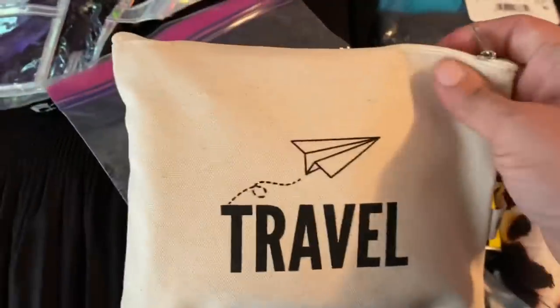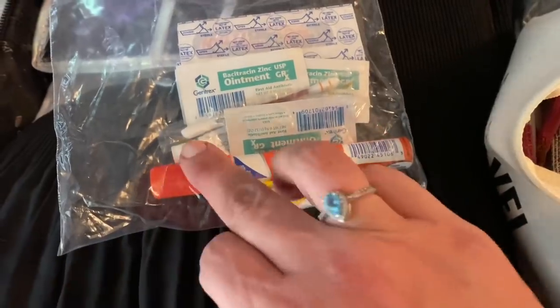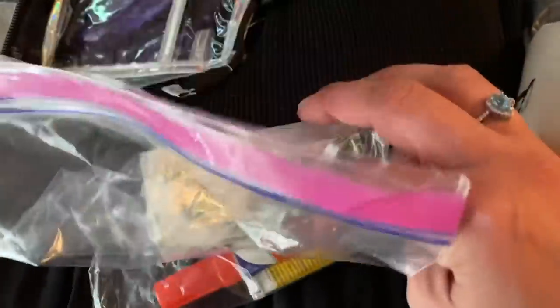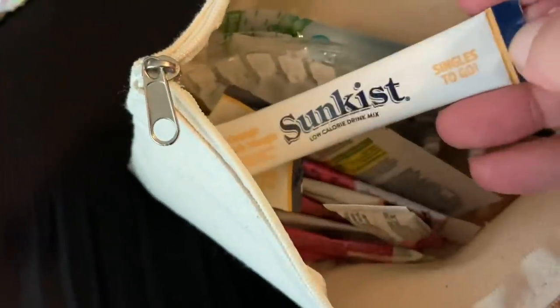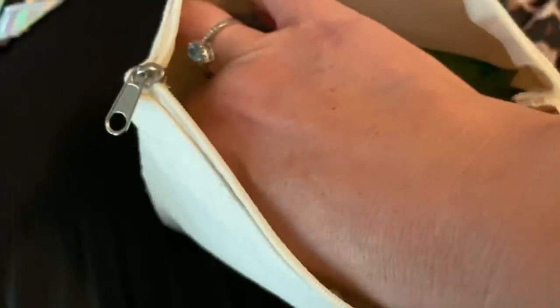In this Ziploc bag we have a stain stick, hydrocortisone cream, bacitracin ointment, some band-aids, and a little iodine swab, just in case. For other medicinal stuff I have mosquito-repelling wipes, some Advil, congestion relief, eye drops, allergy medicine, Sun Kiss thousand-milligram vitamin C sticks, and electrolytes because sometimes the sun bothers me. Plus a salt nasal inhaler.